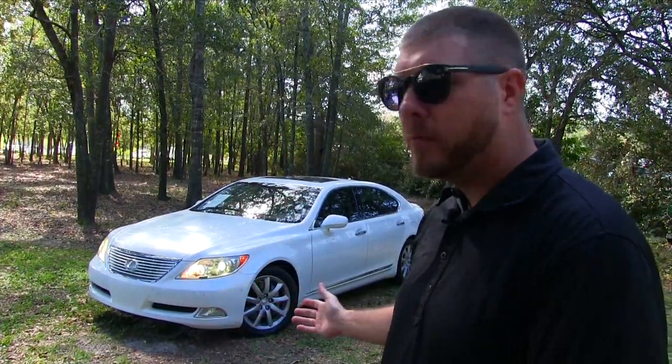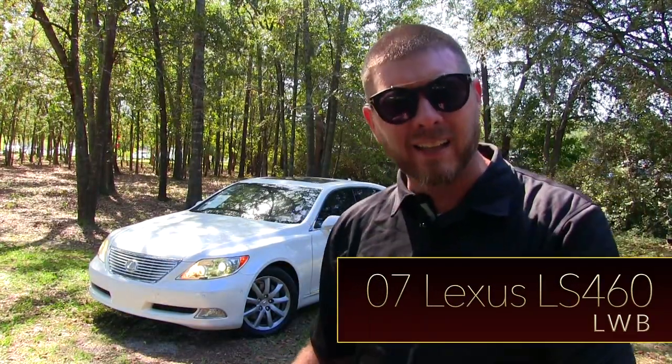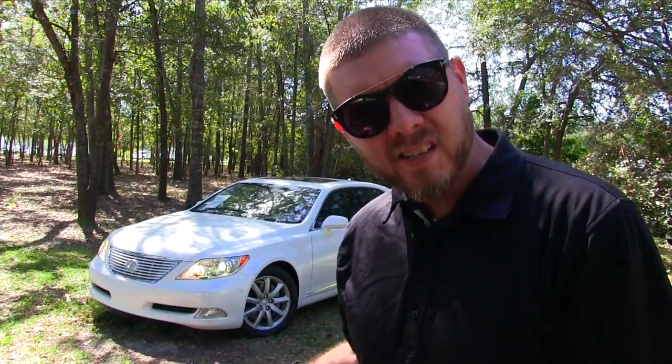Please bless us as we film this 2007 Lexus LS460 LWB. This is a $70,000 plus vehicle back in 2007. Today we're going to be taking an in-depth look at it to see why this vehicle was over $70,000 back in 2007, which was 10 years ago, and also what the price is today.